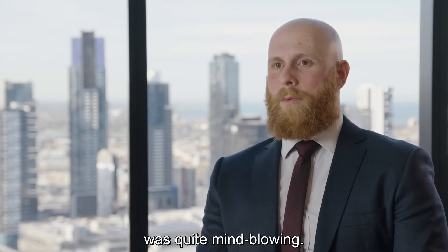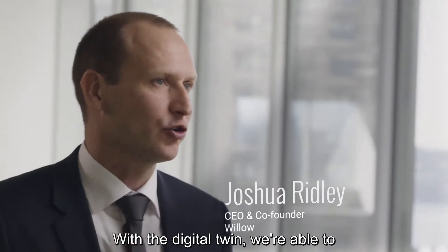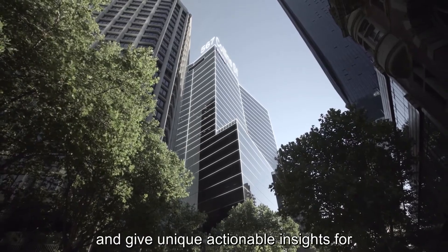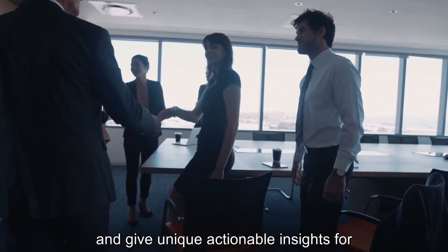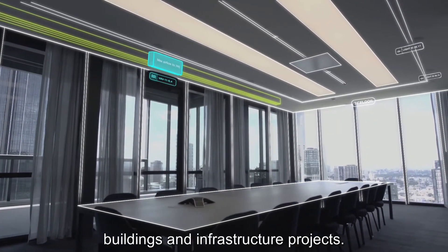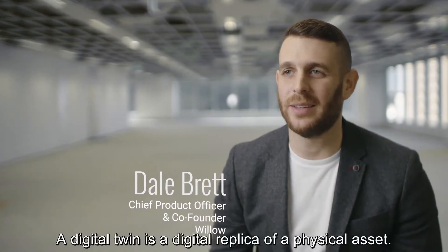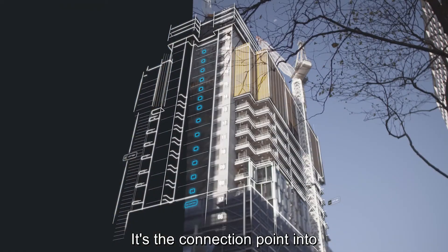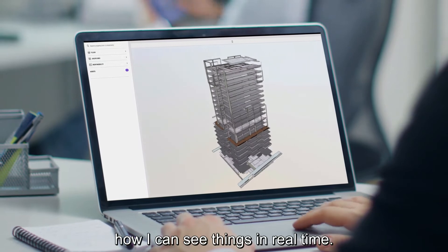What Willow were able to provide us was quite mind-blowing. With the Digital Twin, we're able to harness, analyse, interpret and give unique, actionable insights for those that manage, operate and experience buildings and infrastructure projects. A Digital Twin is a digital replica of a physical asset. It's the connection point into how I can see things in real-time.